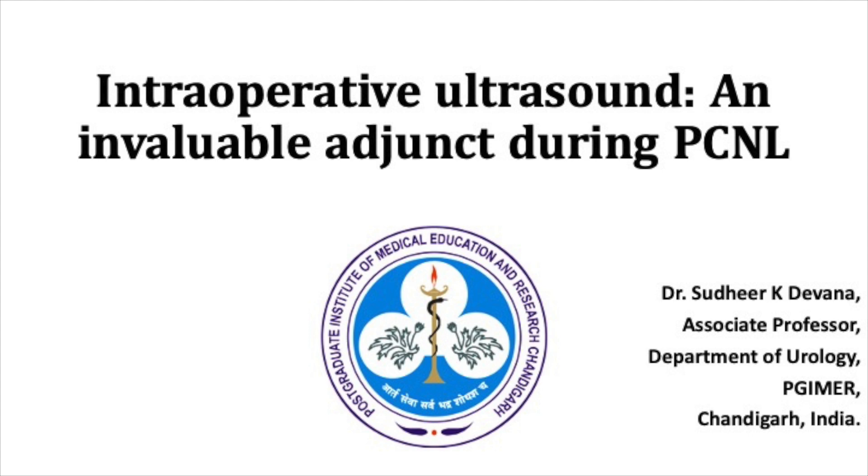There are certain situations where intraoperative ultrasound is an invaluable adjunct while performing PCNL. This video depicts one such situation where without intraoperative ultrasound we could not have cleared the stone in this given case.